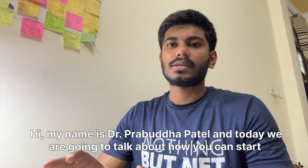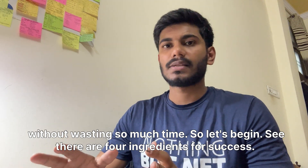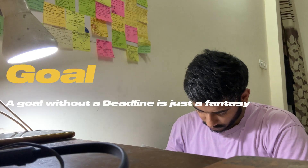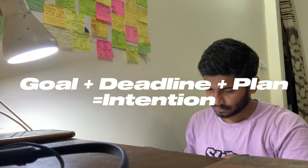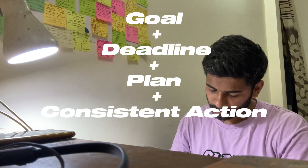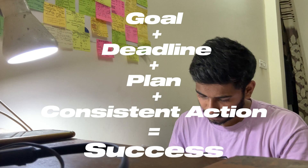Hi, my name is Dr. Praud Patel, and today we're going to talk about how you can start your preparation during internship without wasting so much time. There are four ingredients for success. Number one: goal. Remember, a goal without a deadline is just a fantasy. A goal with a deadline and proper planning is an intention. But a goal with proper deadline, planning, and consistent action equals success. You need all four of these ingredients.